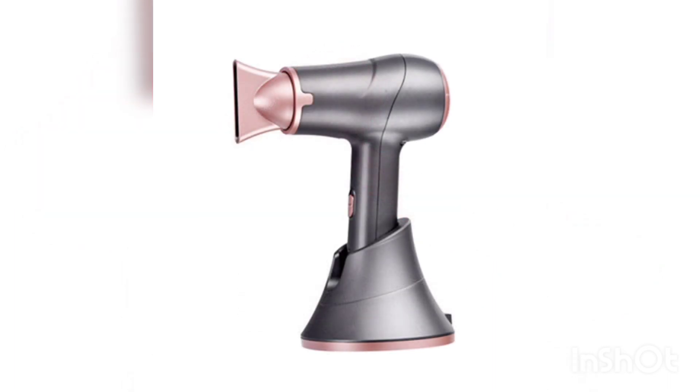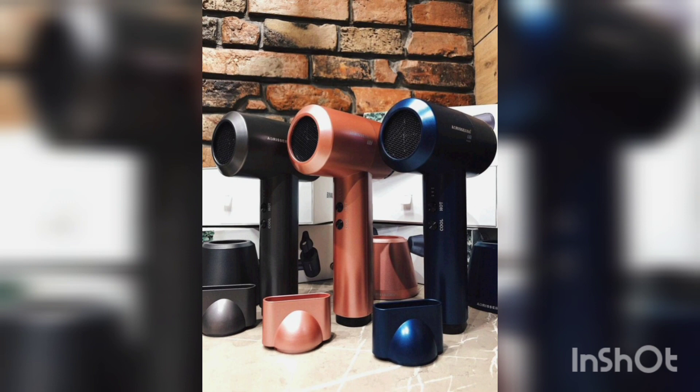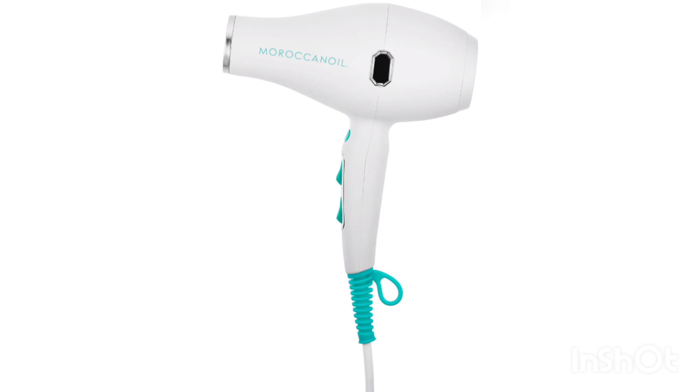There are various models of hair dryers on the market today that integrate all these technologies and have many additional features, such as adjustable temperature settings, airflow rates, various nozzles and hair protection functions.